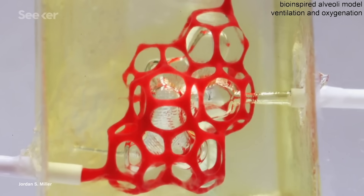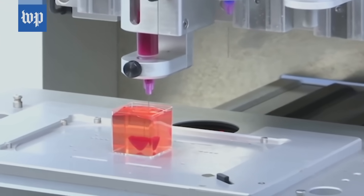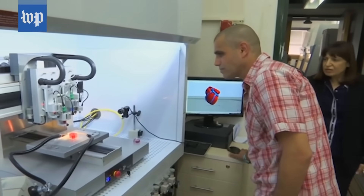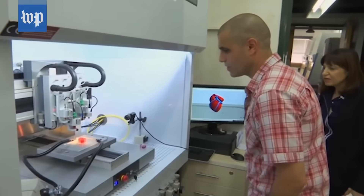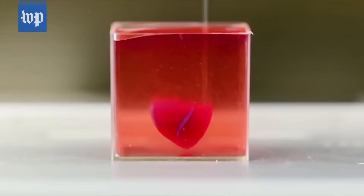Scientists have used a patient's cells to print a miniature human heart. The cells were reprogrammed, first becoming stem cells and then cardiac cells. They were then used, along with collagen and other material from the patient, to print a complete heart.